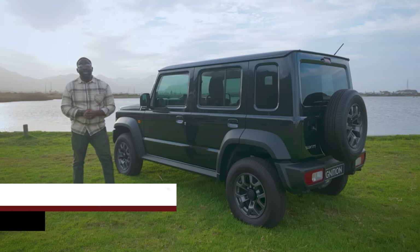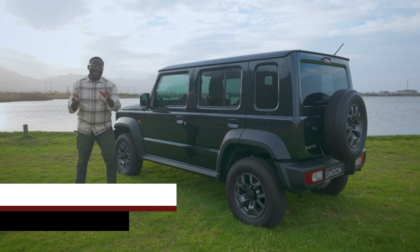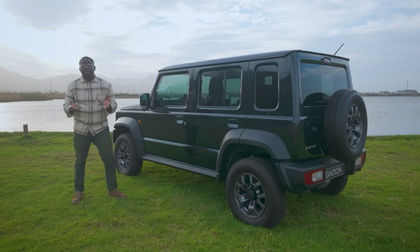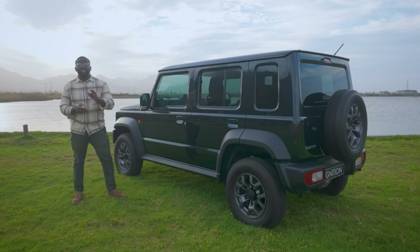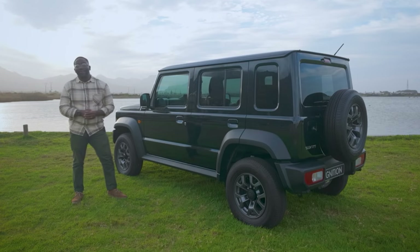So you've always wanted a Suzuki Jimny, but you've got kids, dogs, groceries, or anything that requires space. Well, if this was two years ago, I wouldn't have many options for you. But as of late 2023, the Jimny has been available in five-door guise. So let's see what has changed.